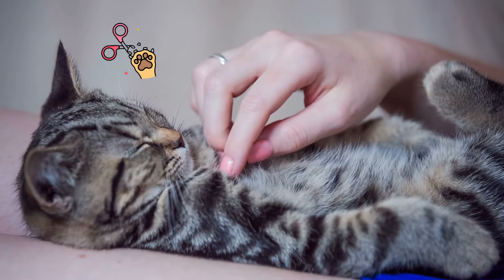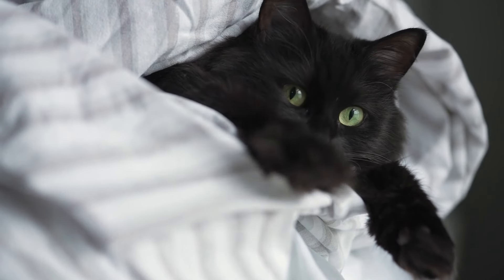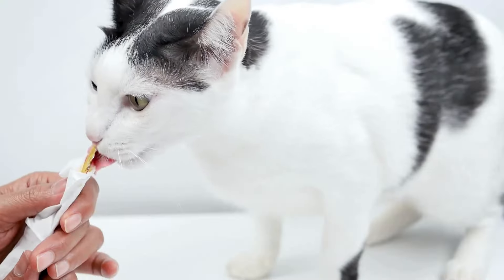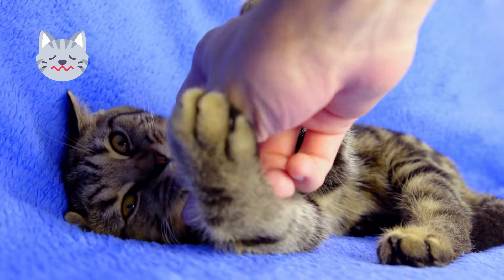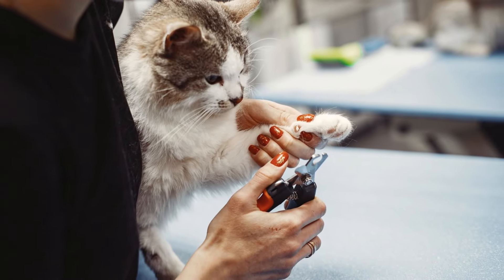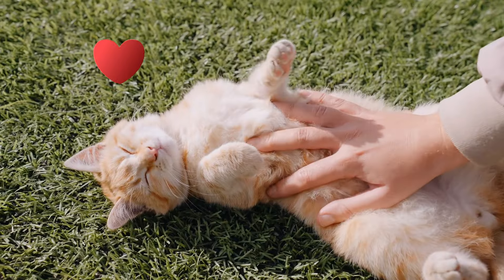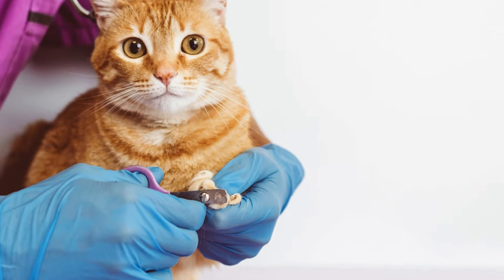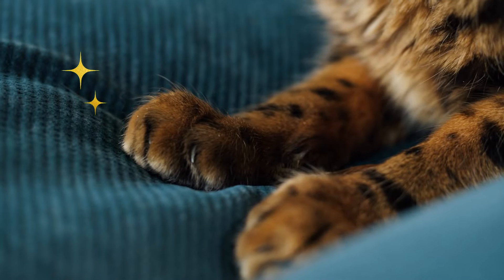Keeping your cat calm during nail trimming is crucial. Start by creating a relaxing environment — you can use a blanket to gently wrap your cat, leaving only one paw exposed at a time. This can help keep them still and prevent sudden movements. Speaking softly and offering treats can also make the experience more positive. If your cat is particularly anxious, trim just one or two nails at a time and gradually build up to doing more. Patience and gentle handling are key to making nail trimming a stress-free process. Regular nail care is essential to prevent overgrown nails or snagging on fabrics.